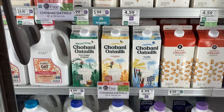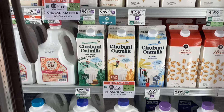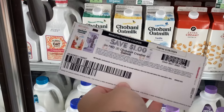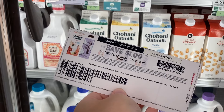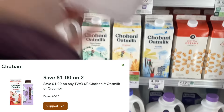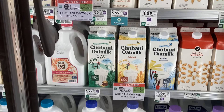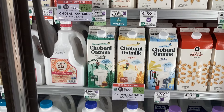The Chobani oat milk is buy one get one free at $4.99. We have these printable coupons from coupons.com for a dollar off when you buy two. Alternatively, you could use the digital coupon for a dollar off when you buy two. That would make your final cost $3.99 for two, or about two dollars each.